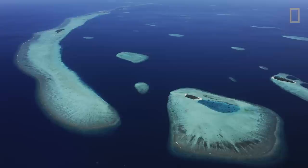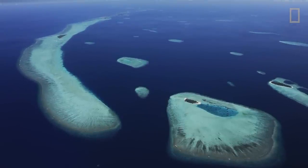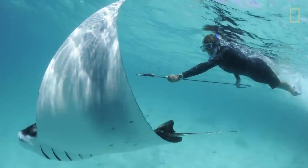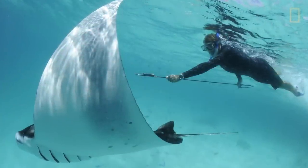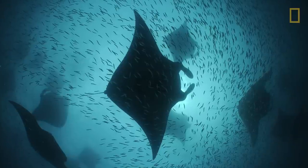Let's move across the Indian Ocean to the Maldives. This is actually the first story I ever did for National Geographic magazine in 2008. I met Guy Stevens — he's a manta ray researcher — and he had discovered what he reckoned was the world's biggest manta ray feeding aggregation in the world.